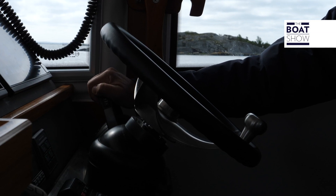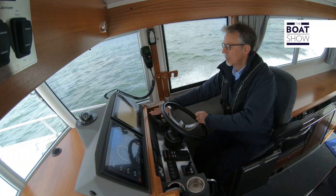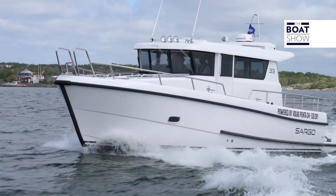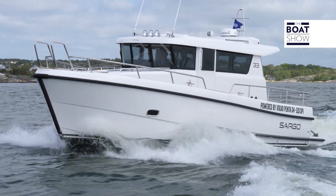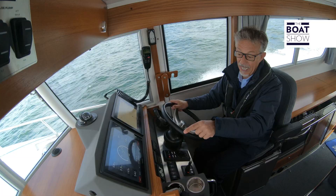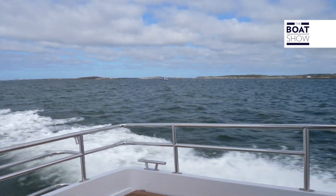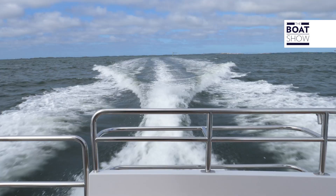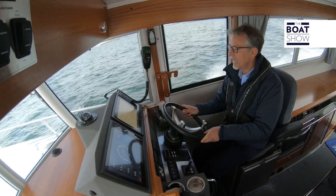We're now moving out to sea to cruise a little. The acceleration isn't bad — from zero to 20 knots in less than six seconds. Once we reach 20 knots, the average fuel consumption is roughly 62–65 liters per hour, which is to say 3.3 liters per mile. Let's read some data regarding noise at this speed — we're under 70 decibels. It's really rather quiet.